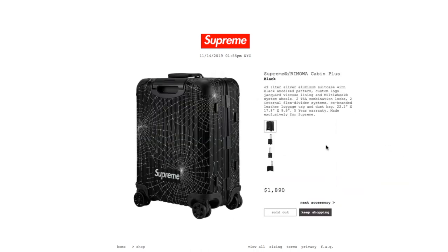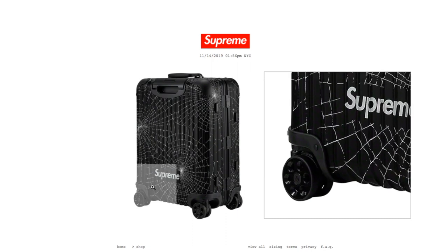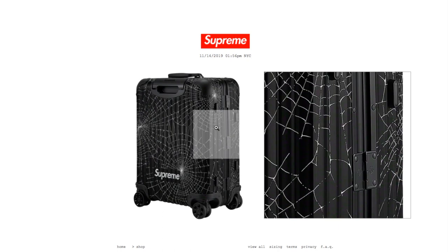This one's the Supreme Rimowa carry-on plus in black color. Retails $1,890 and it is sold out right now. It's a 49-liter silver aluminum suitcase with black anodized pattern, custom logo, jacquard vice coat lining, multi-wheel system, two TSA combination locks, two internal flex divider systems, co-branded leather luggage tag and dust bag. Dimensions: 22.1 by 17.8 by 9.9 inches. Five-year warranty, made exclusive for Supreme. Basically it's just like the bigger luggage except smaller. This is way out of my budget. The inner lining has the Supreme branding.